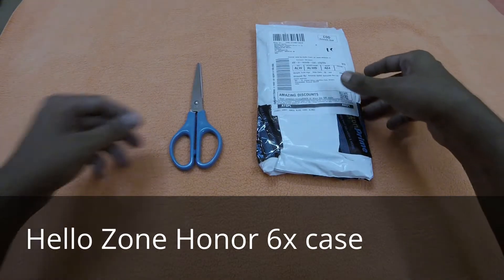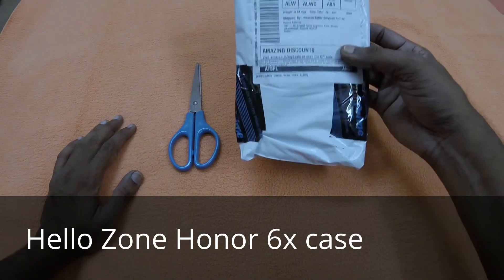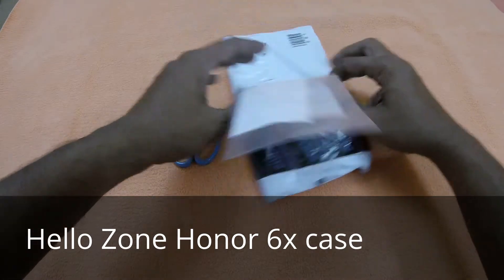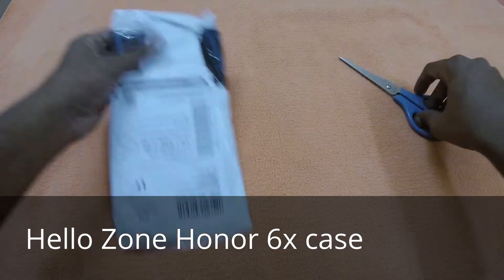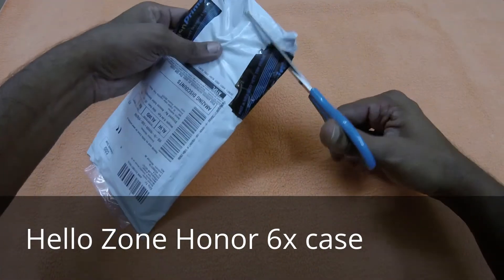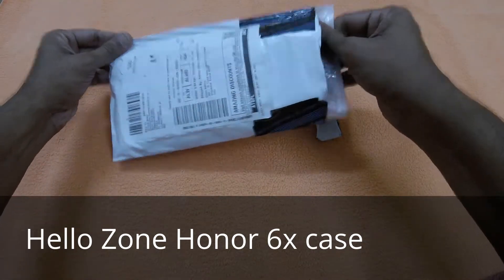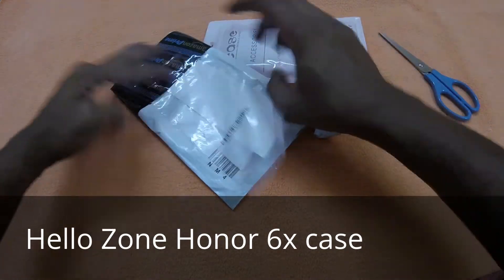Welcome guys, this is the unboxing video of the Hellozone Honor 6x case. It is brought from Amazon and delivered today. I have a scissors in my hand — it is nicely packed and the invoice is here.